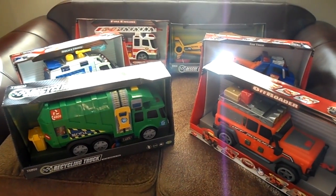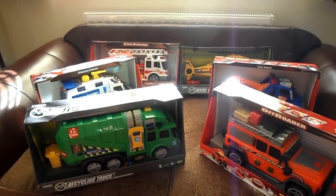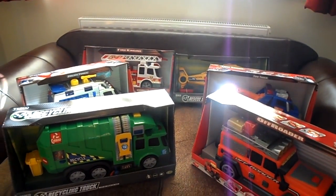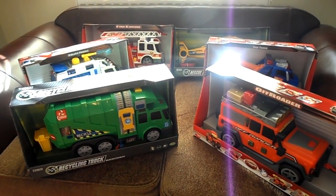Hi there, please subscribe. Welcome to MG Chase's channel. We're going to have a quick look at the top six Dickey Toys. You'll find them in a number of guises here, but all made by Dickey Toys, which is a German company.